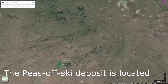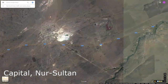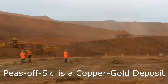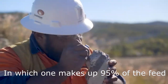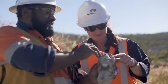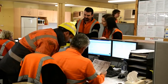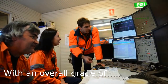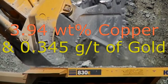The Pizofsky deposit is located approximately 220 kilometers from the city's capital, Nursultan, with the neighboring towns Bestobe and Isabelno. Pizofsky is a copper-gold deposit made up of three composites, in which one makes up 95% of the total feed. The primary copper-bearing minerals are chalcocite and covellite, with chalcocite being the primary ore body, with an overall grade of 3.94% copper and 0.345 grams per tonne gold.